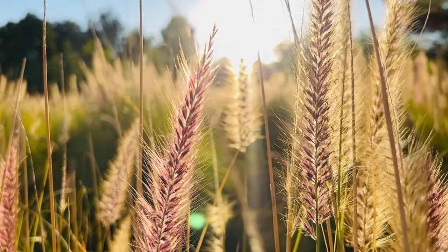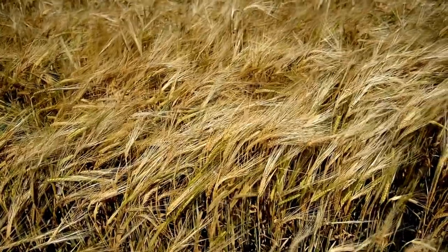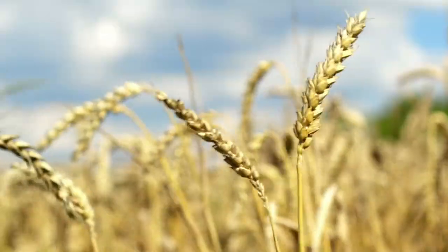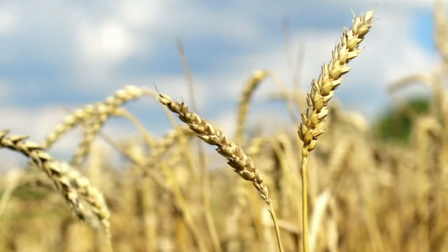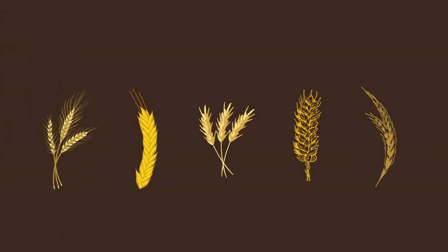There are many varieties of wheat. A variety refers to plants that have specific individual characteristics that sets them apart from other plants in the larger plant family or species. Let's examine the four varieties as well as the barley plants and discuss some of the characteristics.